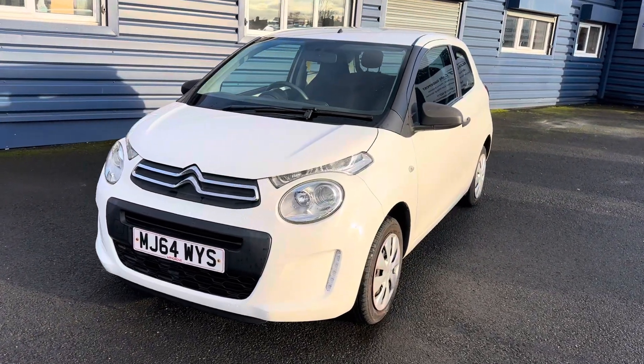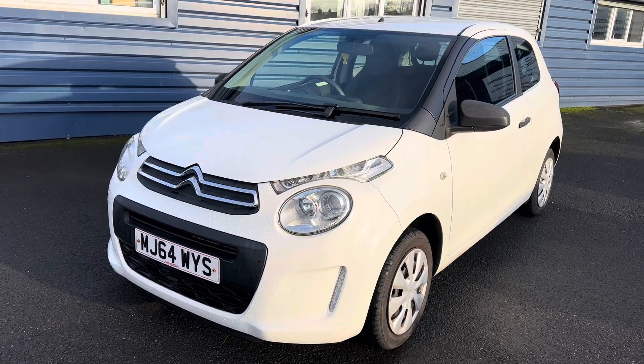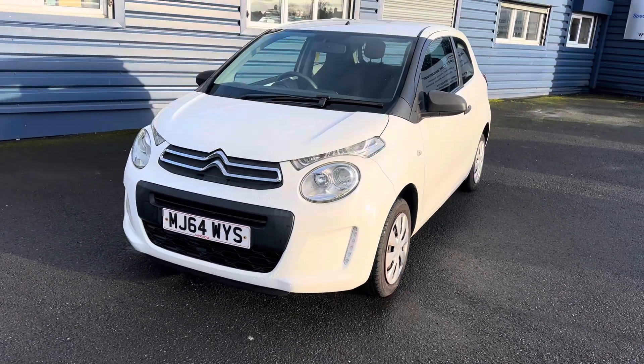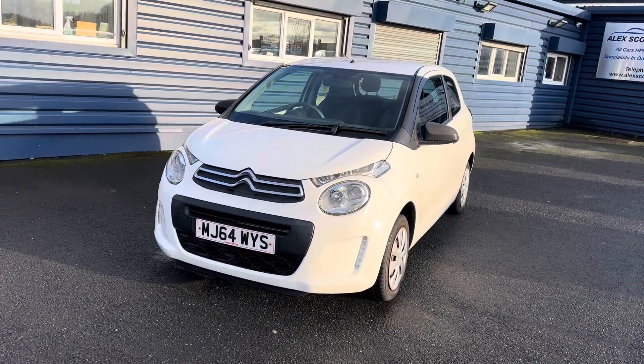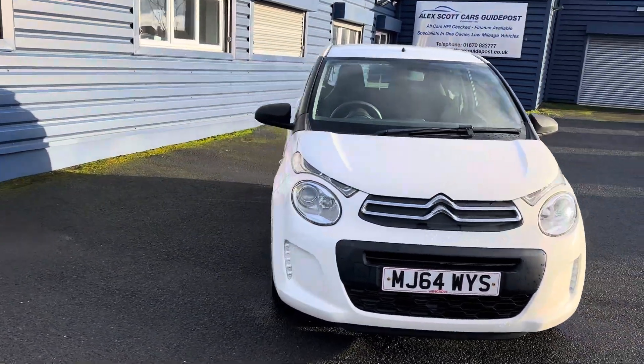41,000 miles, very good service history with the car. It's due a service now, which we'll do before it goes out. And it's MOT'd until December this year, so the car's already MOT'd, just needs a service. Two keys with it as well.